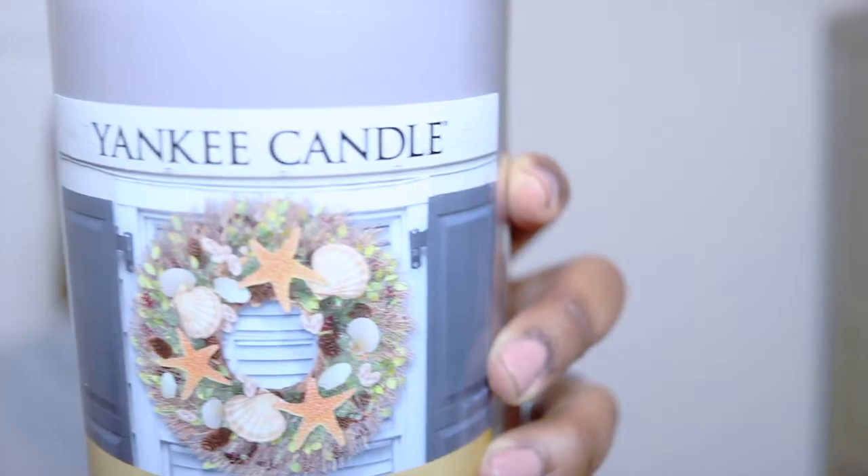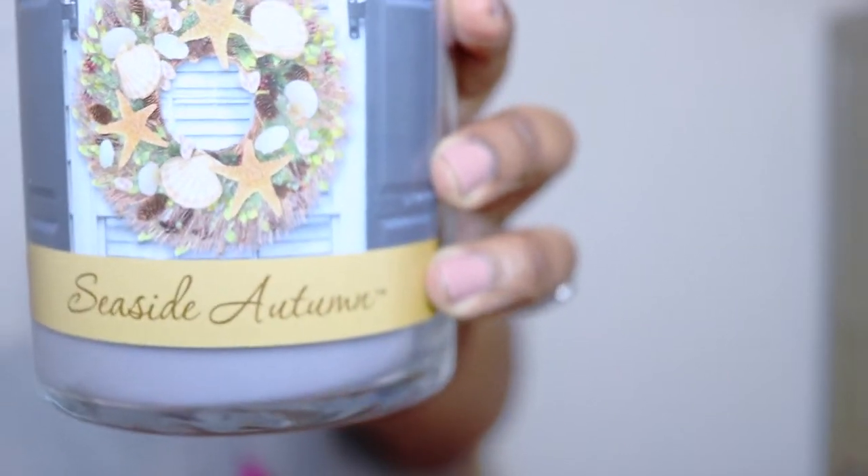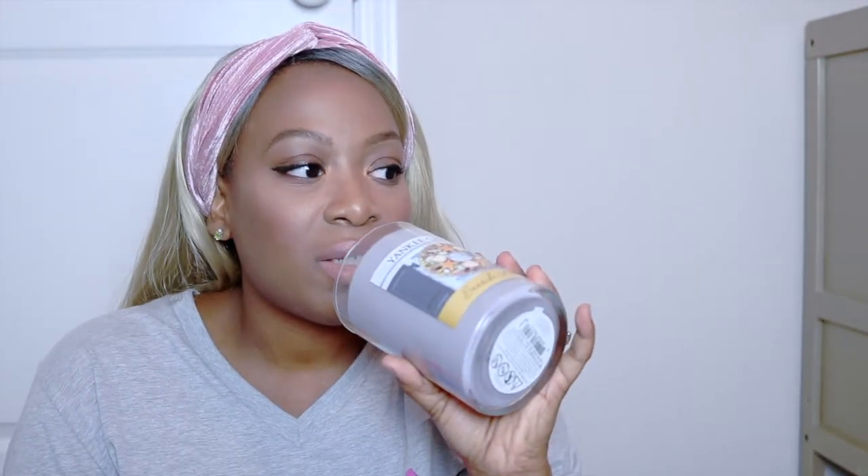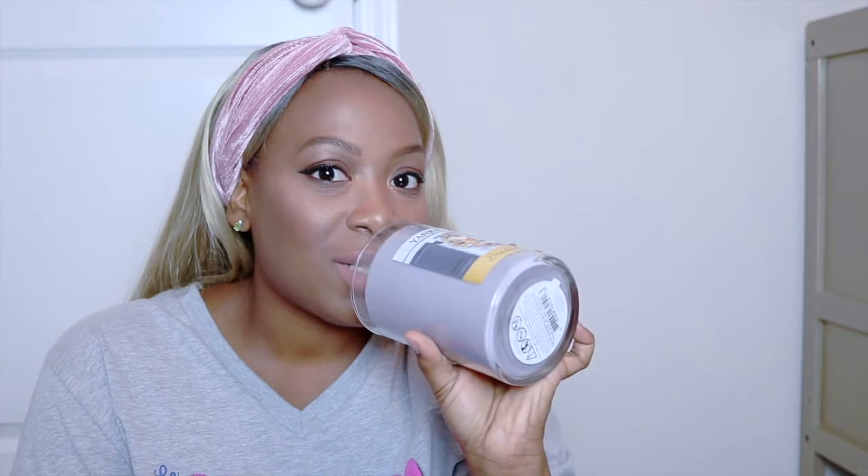The other candle I got is a Yankee Candle in the scent Seaside Autumn. It smells very much like sand and sea — it has a musk to it, smells so good, so fresh, like a fresh scent. I gave my hubby a choice between this one and one that smelled more like cinnamon pumpkin, and he chose this one. It has a musk to it, like a male candle, but it's fresh — oh, it smells like the beach. I think I'm gonna burn both of these tonight.